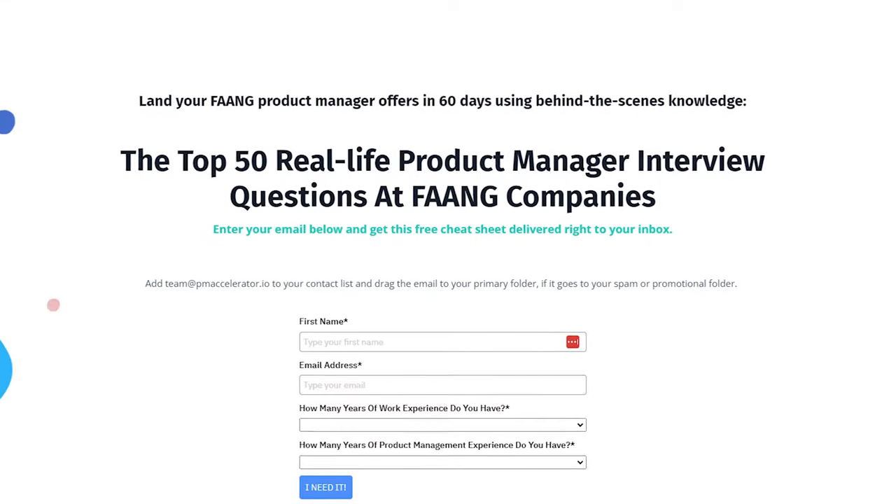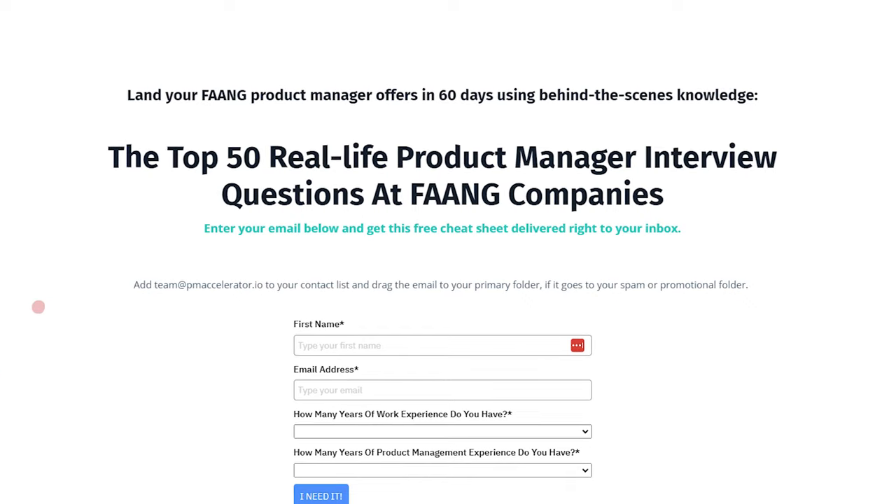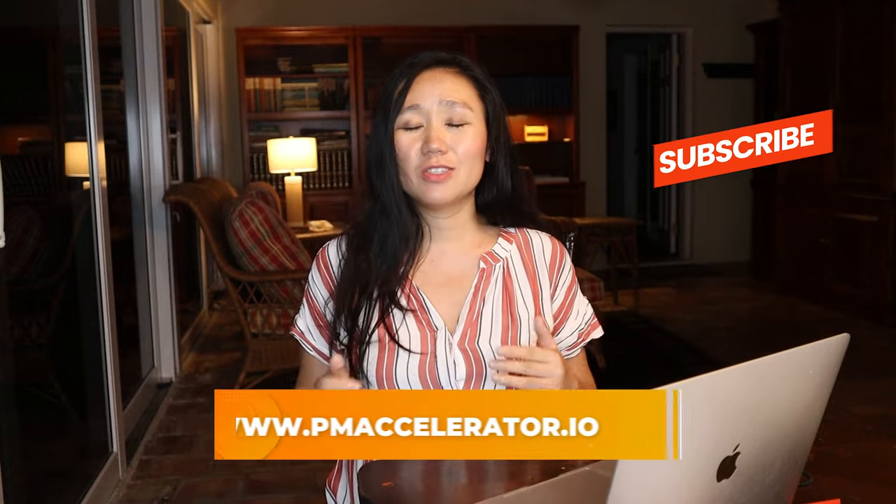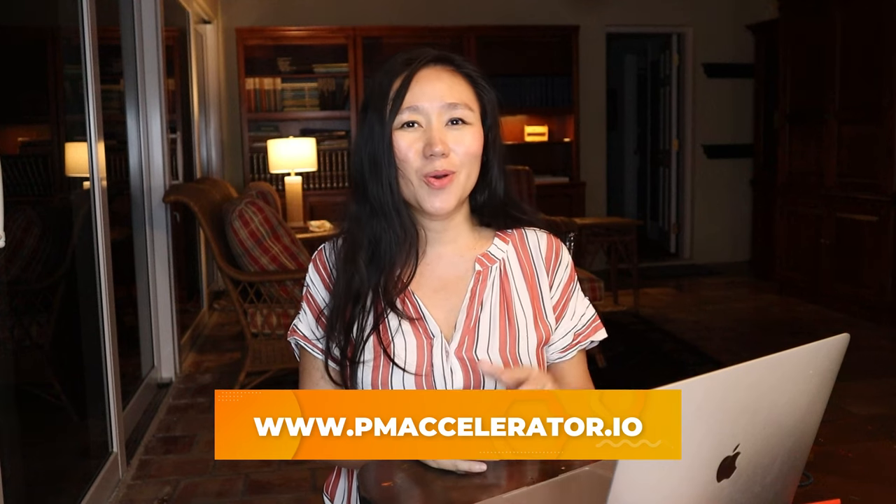When preparing for interviews with Apple, Amazon, Google, and other tier-one companies, use the latest interview questions database to be prepared before you walk in. Go to the linked website and download the 50 interview questions database for FAANG companies. Remember, 50% of Apple's first-round interview questions are behavioral, so make sure to watch the next video on how to use the GRAIL framework to answer 'tell me a time when you failed.' Like, share, comment, and subscribe. This is Dr. Nancy Lee from pmaccelerator.io — see you in the next video.